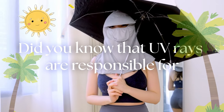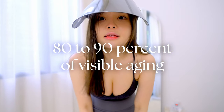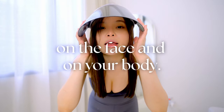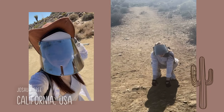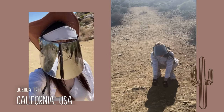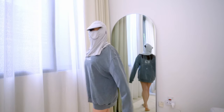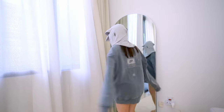Did you know that UV rays are responsible for 80-90% of visible aging on your face and your body? That's why beyond sunscreen, I love to layer my sun protection either through umbrellas, hats, or even facial coverage. I really don't care if I look crazy — it's not like they can see me anyway.